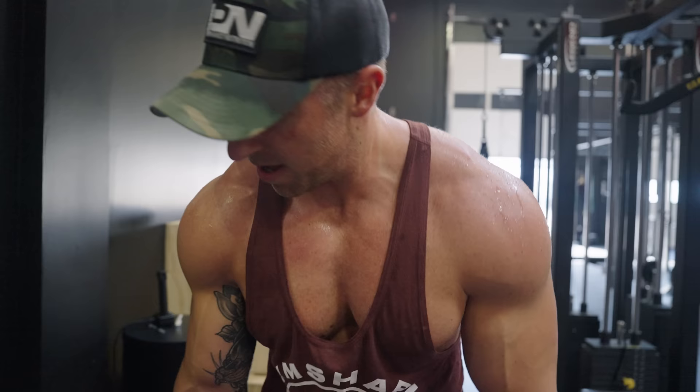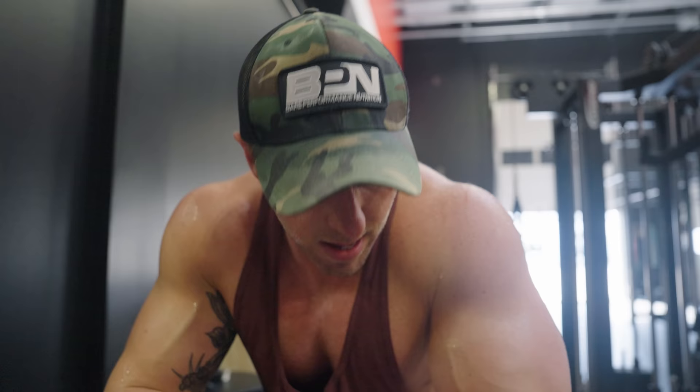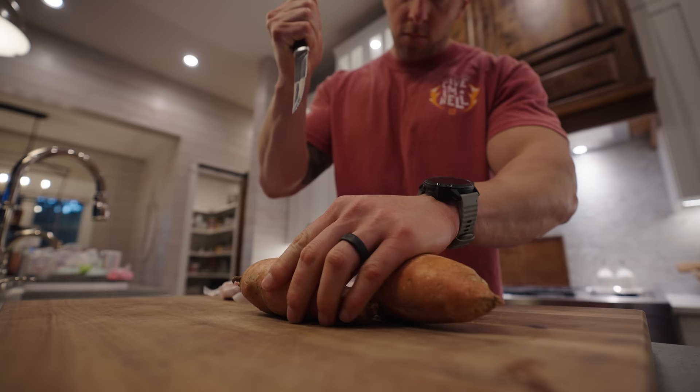Back is dead, biceps are absolutely smoked — that wraps up the workout. Making some dinner right now. We've got some pork chops and sweet potatoes on the Traeger.